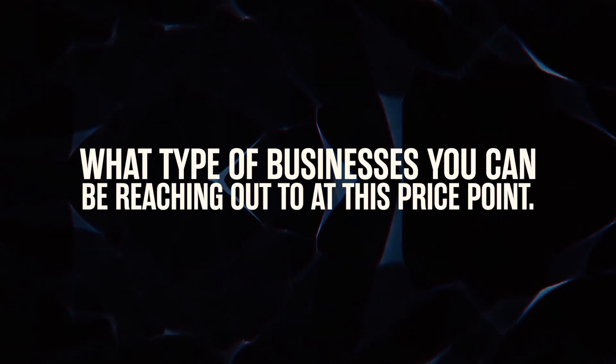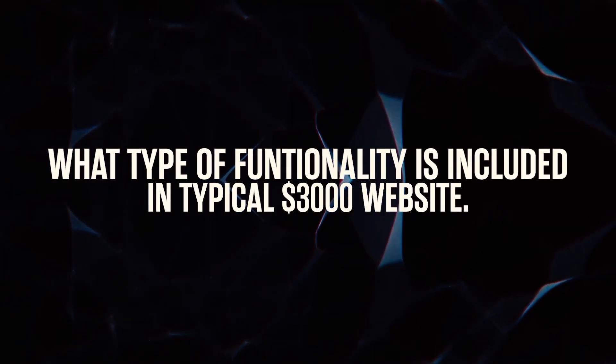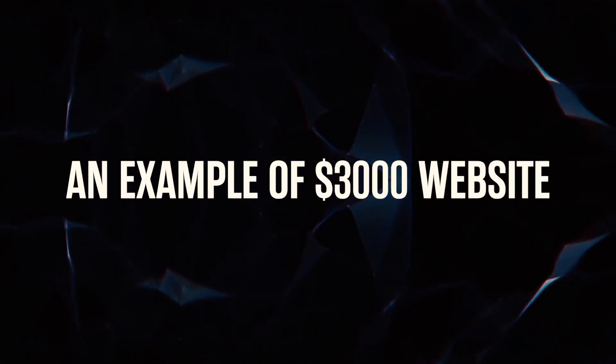If you haven't watched the other two videos yet and don't yet feel confident enough to sell $3,000 websites, I do recommend that you go check those out first and then meet me back here. What you're going to be learning today: I'm going to show you what type of businesses you can be reaching out to at this price point, the type of functionality included on a typical $3,000 website, and an example of a $3,000 website in my business.